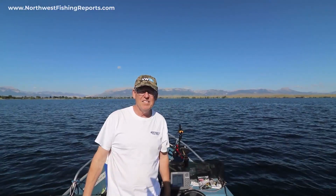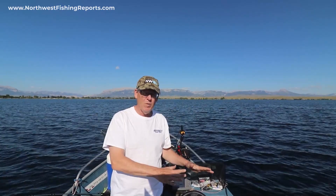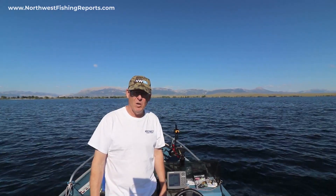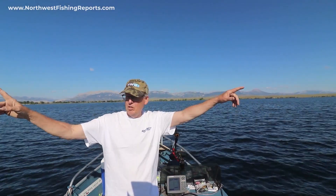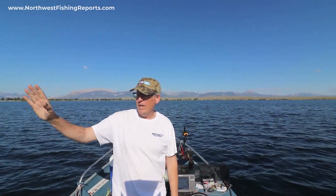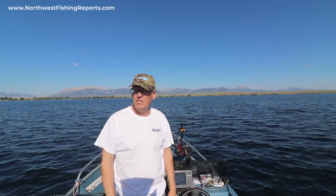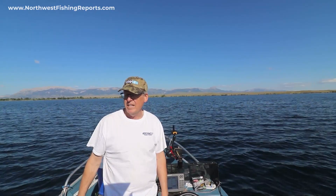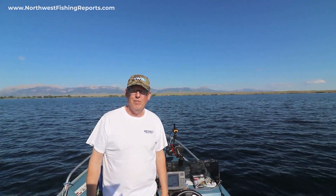We've got our lines out. We are running a downrigger around 35 feet with kokanee gear. I've got a leaded line with two colors out — again, kokanee gear. And then we've got two planer boards running: one's got an old goat and the other one has just a standard old spoon. Those ones are running off of one ounce of lead and two ounces of lead. Just waiting for the fish.